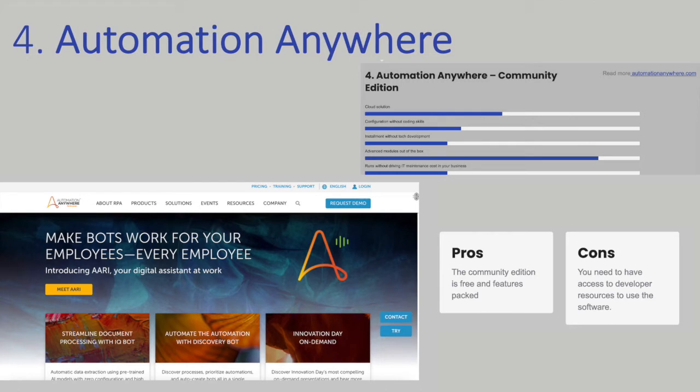Automation Anywhere is one of the leading RPA companies in the world. Their regular software is not available for free, but they offer a community edition that is free to use. It does, however, require that you are a small business, student, or developer. The software requires local installation. There is also a cloud version available, and the price for this is $750 USD per month. The tools require coding and understanding of APIs, so if you are a business person, you would need to involve your IT department to get up and running and for maintenance.